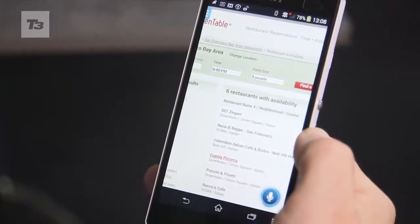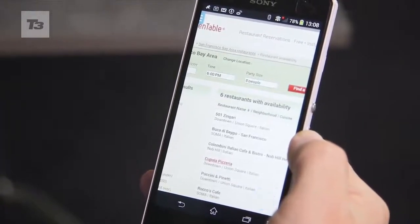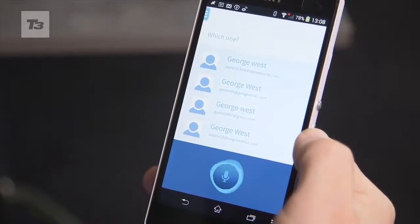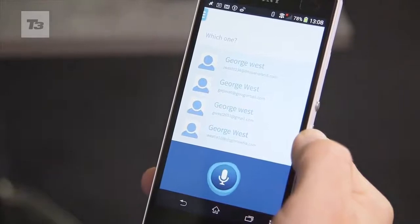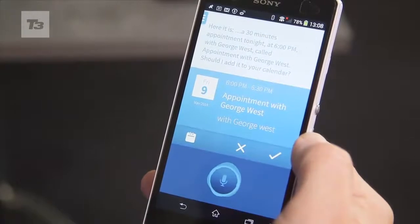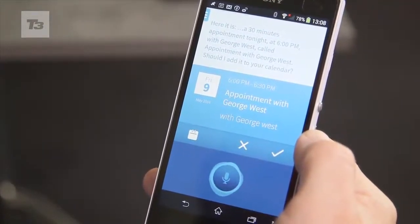Arrange a meeting for this evening at 6pm with George West. I see you have several contacts named George West. Which one? The first one. Okay, here it is: a 30-minute appointment tonight at 6pm with George West. Call the appointment with George West.